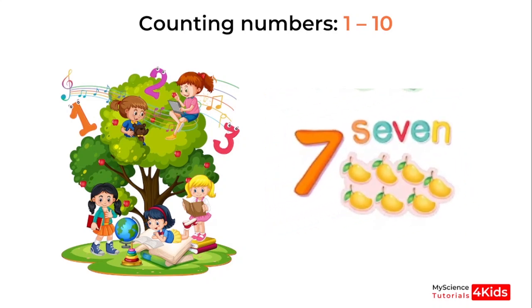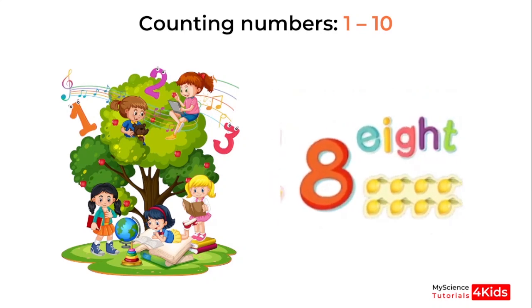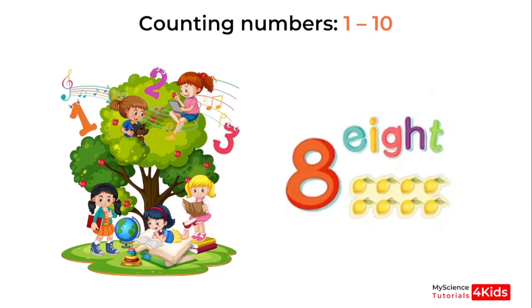Okay, this number? 7. Very good. Okay, this number? 8. Excellent.